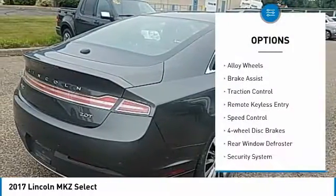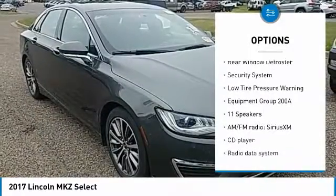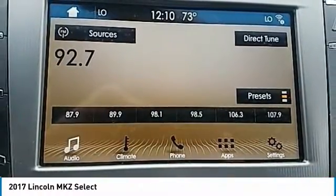Electronic stability control, alloy wheels, brake assist, traction control, remote keyless entry, speed control, four-wheel disc brakes, rear window defroster, security system, low tire pressure warning.